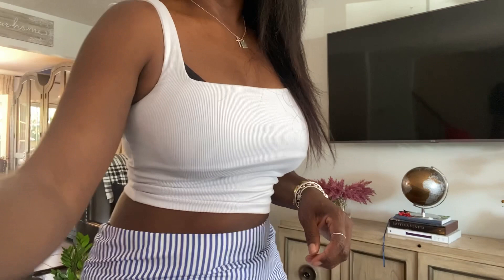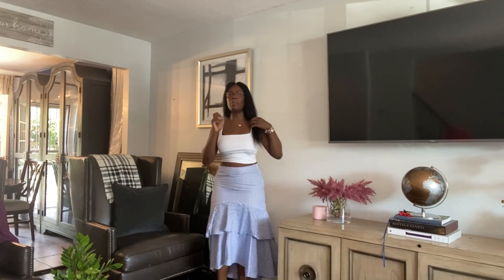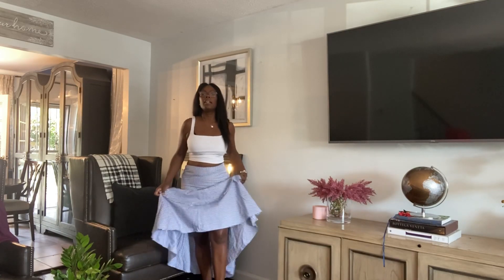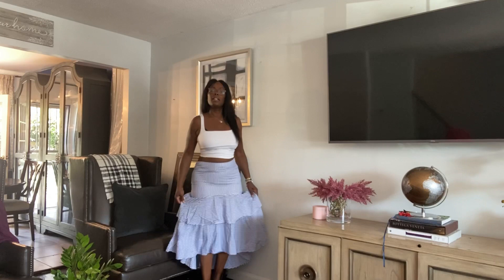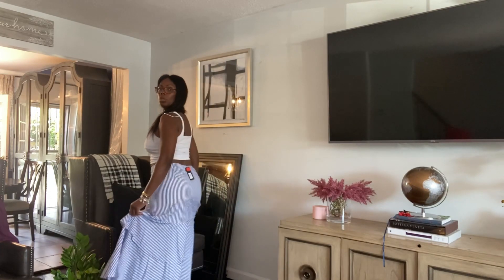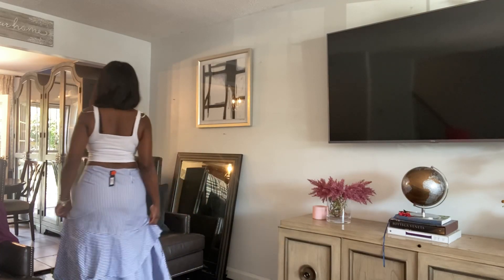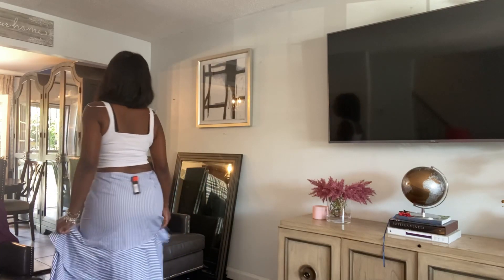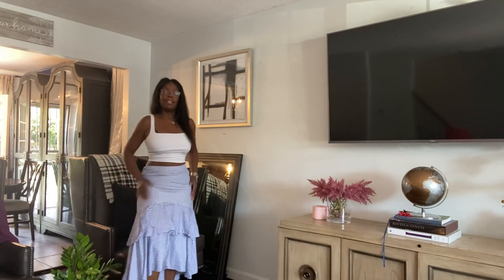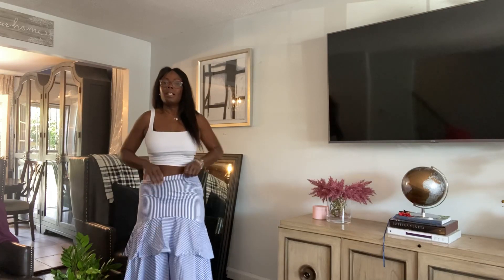Thank you guys for watching. Here is skirt number three. This skirt is a size 14 and it's from Banana Republic. I want you to see the design on this skirt — I hope I'm able to show it to you. And it's also tighter in the hips as it is in the waist.